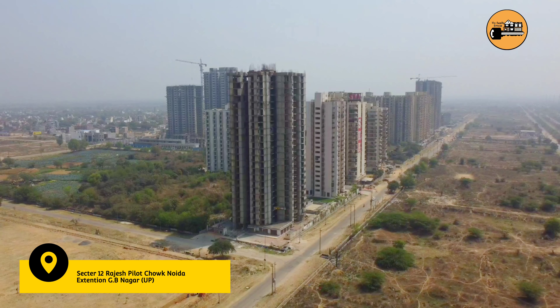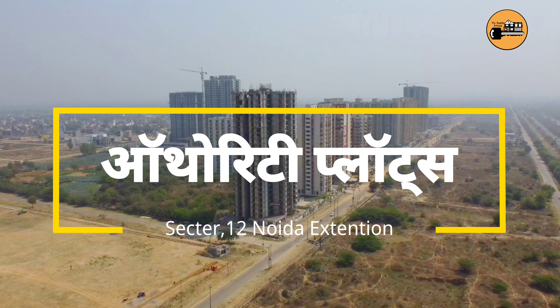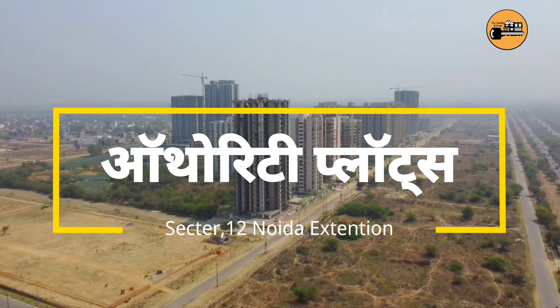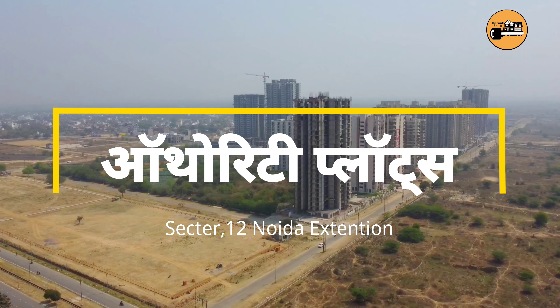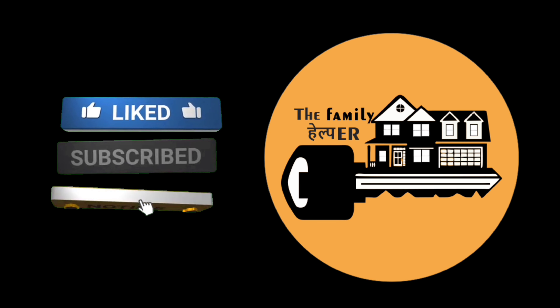Here in Sector 12, what you are seeing is empty land. You can see that this is a 100-meter green belt. You can also see the plots of the authority. Today I am making this video especially about Sector 12, because I receive a lot of questions about it.